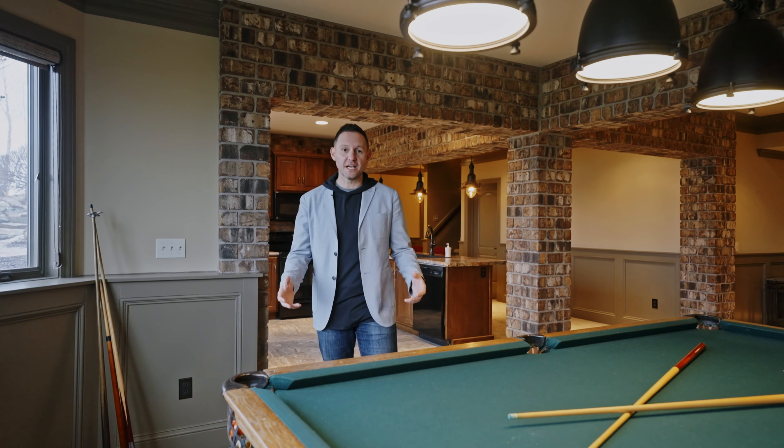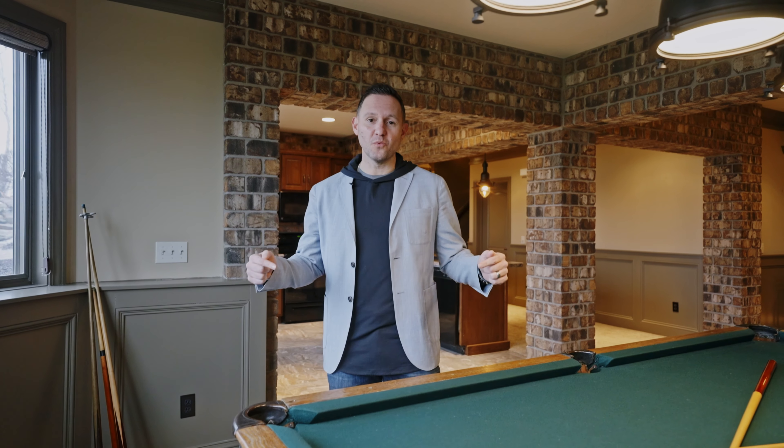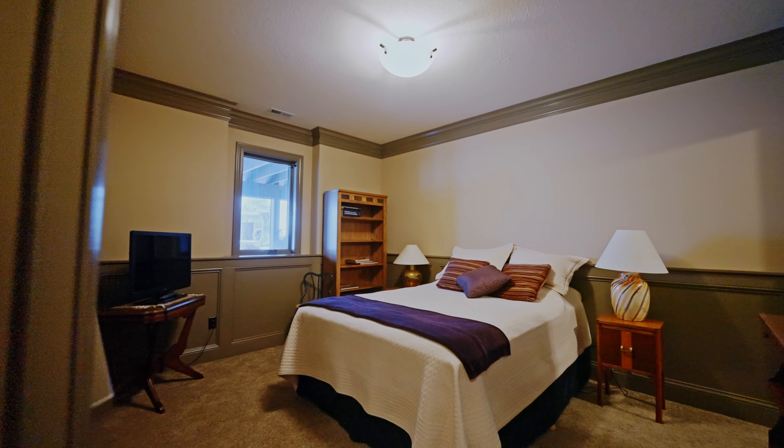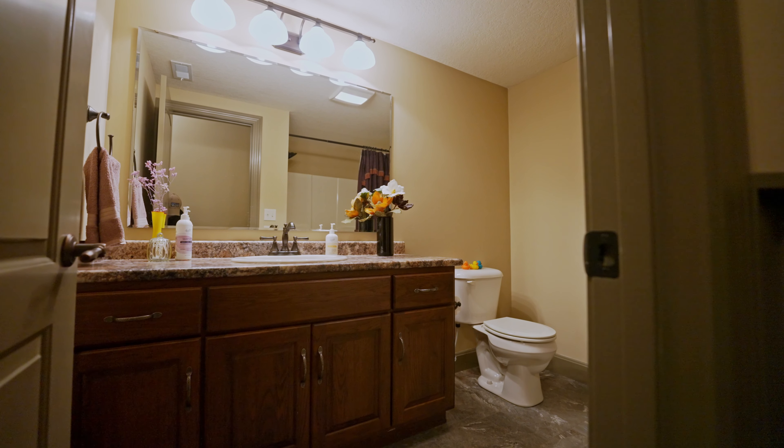And in 2014, this basement won Best Lower Level. Full kitchen, huge daylight windows, bedroom, entertaining area. This basement's winning.